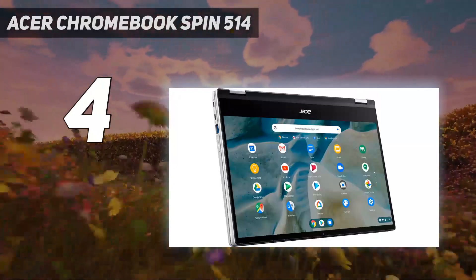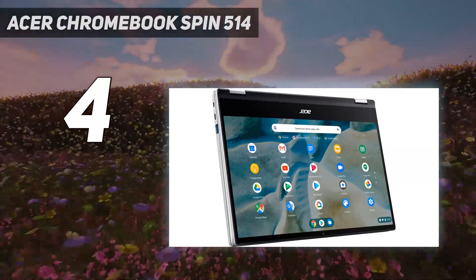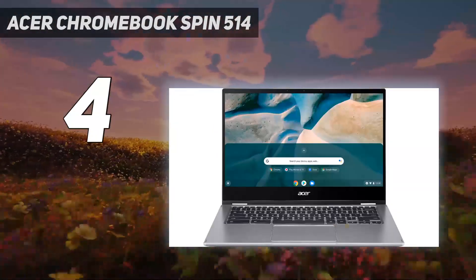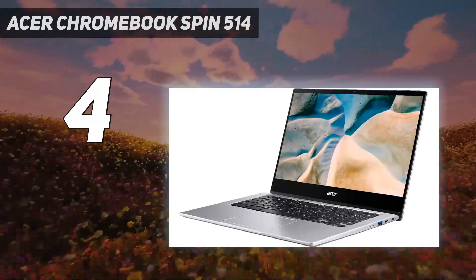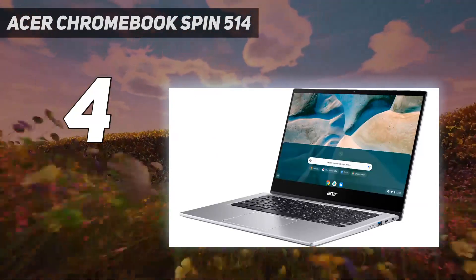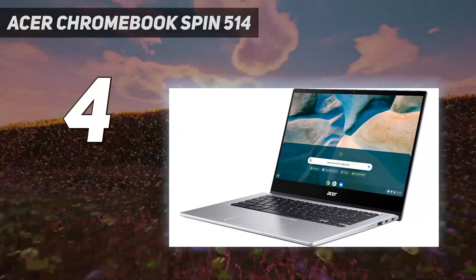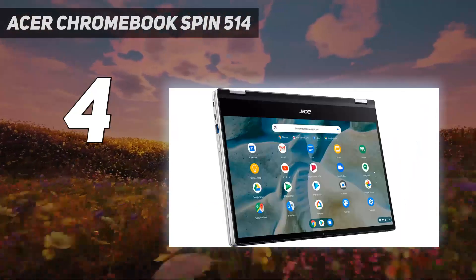But the Spin 514 earns its price tag with solid all-rounder performance and battery life that breaks that crucial 8-hour mark. Despite the slightly higher entry price, you get a fairly rugged 2-in-1 with excellent specs that mean it can last you through most, if not all, of a 4-year course of study at university — making the investment in this device at the start of a program money well spent.